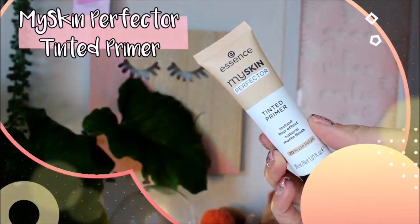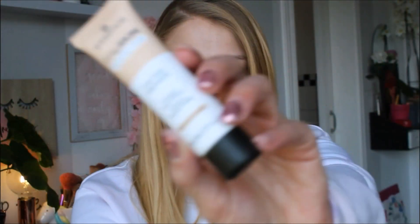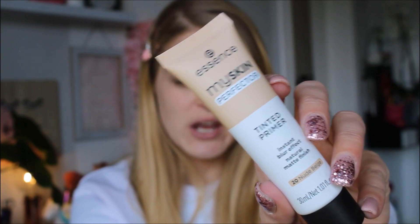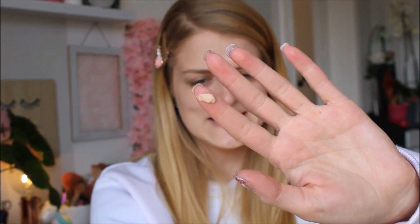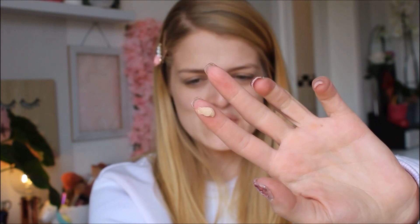This is the My Skin Perfector Tinted Primer. It says it's an instant blur effect and it has a natural matte finish. This is what it looks like — I got mine in the shade 20 Nude Beige and I'm super excited to try this out. It comes in a 30ml tube in standard Essence packaging. It is a tinted primer as it states and it almost looks like foundation.